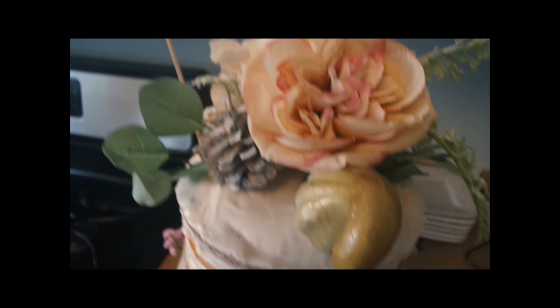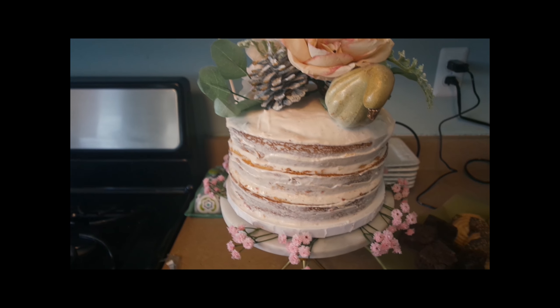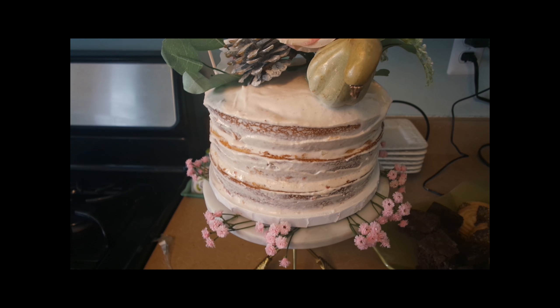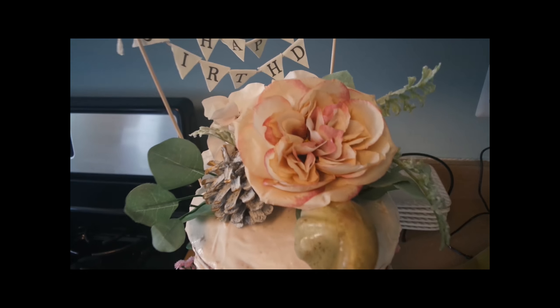I tirelessly baked it myself — I can link the recipe that I used, I found it from The Cake Blog. It's a strawberry thyme cake and I wanted it to have a semi-naked rustic look.